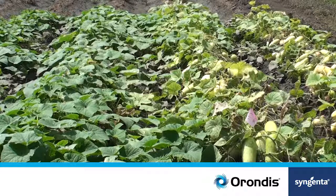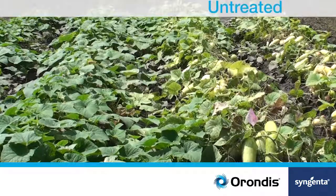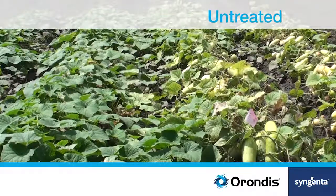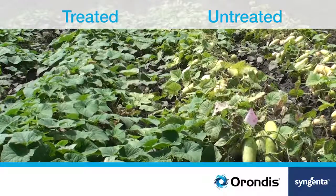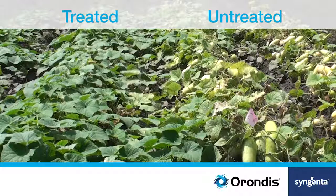Here you're looking at a cucurbit field. The two rows on the right side are heavily infested with downy mildew. Moving your eye to the left side, you see a large amount of green tissue and excellent control. You're looking at a program of one spray of Orondus Opti alternated with another competitive fungicide effective on oomycete diseases — in this case downy mildew — and then back to Orondus again, and the control is outstanding.